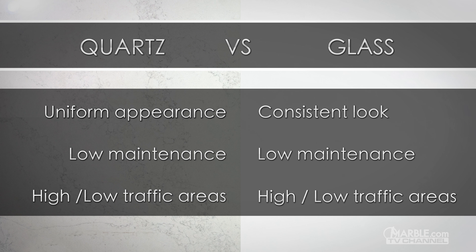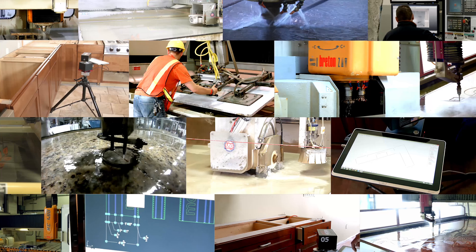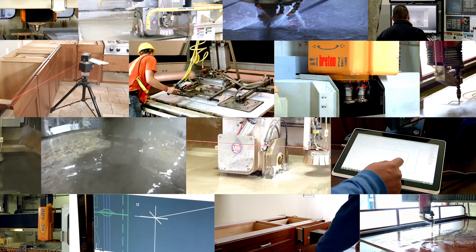Overall, quartz is highly durable, which makes it stain resistant, scratch resistant, and heat resistant, while glass provides a consistent appearance.